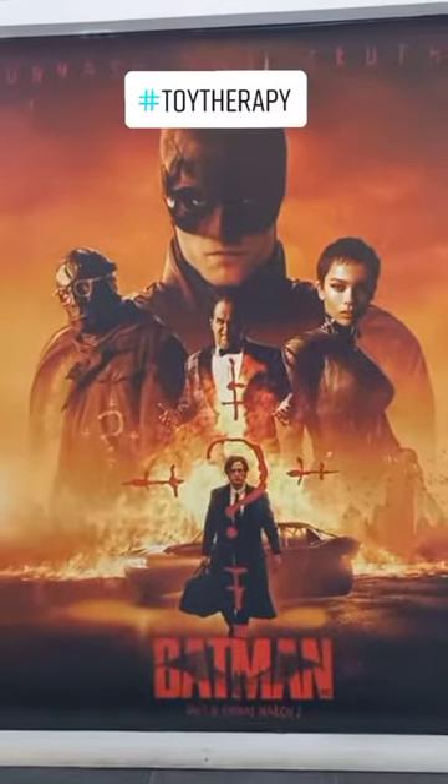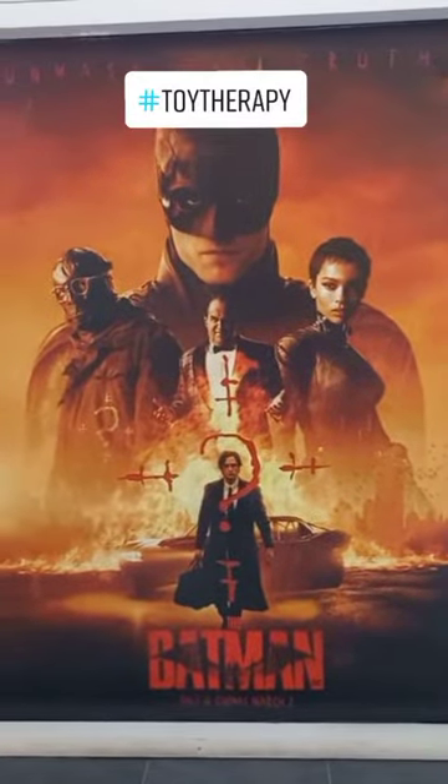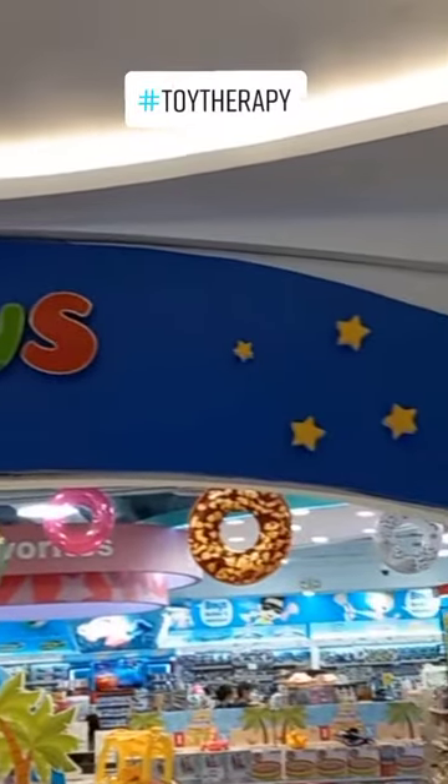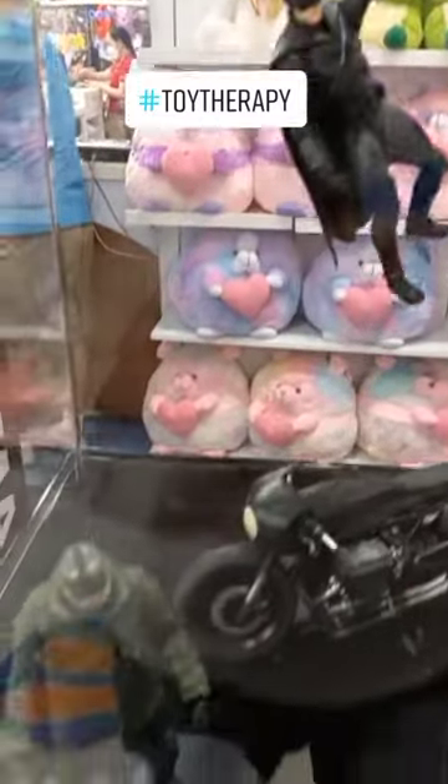Hey yo mga Toysers, welcome to Toy Hunting for the Batman. Here we are at Toys R Us in Rockwell. Here is their standee: the Batman, Riddler, his motorcycle, and Catwoman.